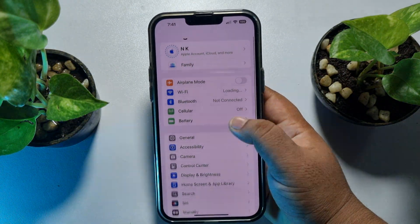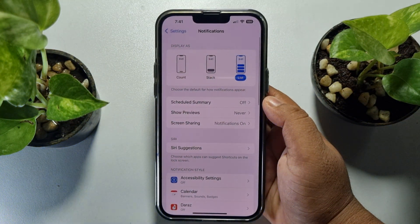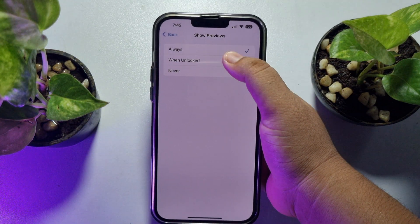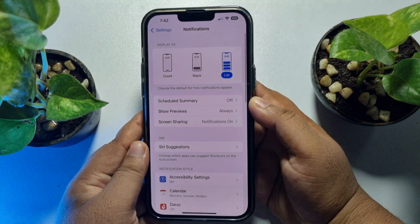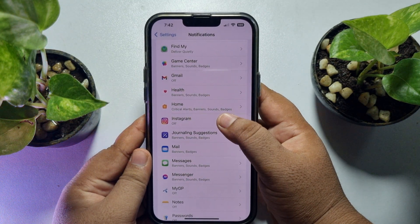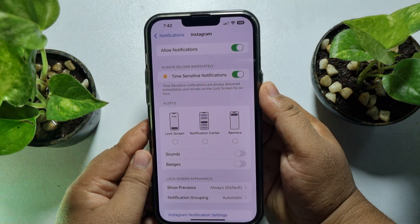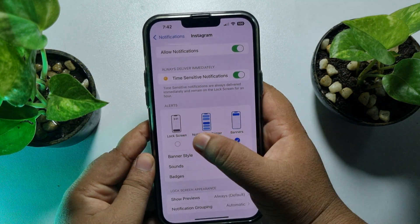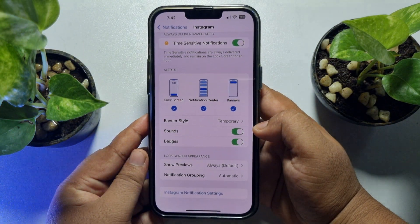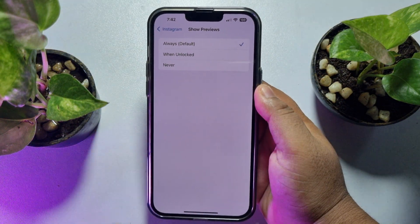Go to your iPhone settings app, scroll down and tap on notifications, then tap on show previews and select always or when unlocked. Go back, scroll down and search for Instagram. Tap on it and enable allow notifications, select all alerts, enable sounds and badge, then tap on show previews and select always or when unlocked.